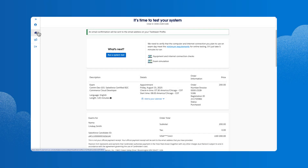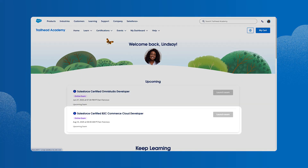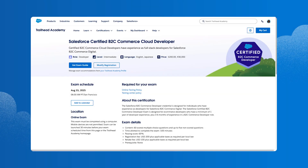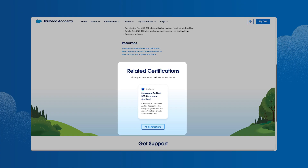To finish up, she clicks the home icon to return to Trailhead Academy. The B2C Commerce Cloud Developer exam is listed in her upcoming exams. By clicking the exam name, Lindsay can review the details at any time, and she can access the exam guide to help prepare before test day. At the bottom of the page, she can check out related certifications and plan ahead for the next step on her Trailblazer journey.